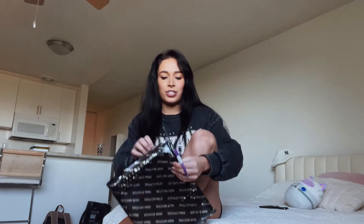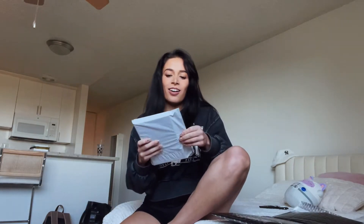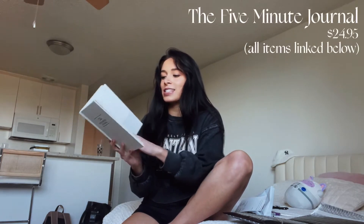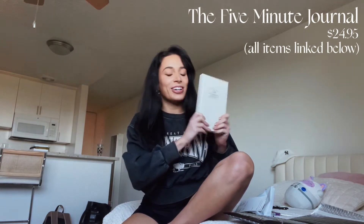I'm pretty sure all these packages are from Urban Outfitters — that's a lot of what I asked for for Christmas. So this isn't really decor, but I'll show you guys anyway. I didn't even know I was getting this. This will be so cute to put on my nightstand — it's a five minute journal, just like daily gratitude journaling basically.